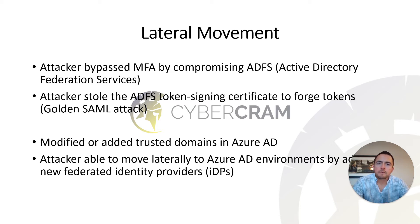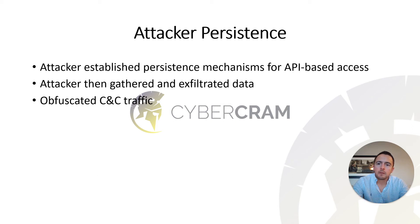I definitely encourage you to read through the CISA documentation about this because it is very technical. Persistence is a concept that indicates how attackers are able to remain in a given environment. Attackers don't want just one mechanism for getting back in — they want multiple. The attackers established persistence via API-based access, used that access to gather and exfiltrate data, and obfuscated their command and control traffic to make detection harder.